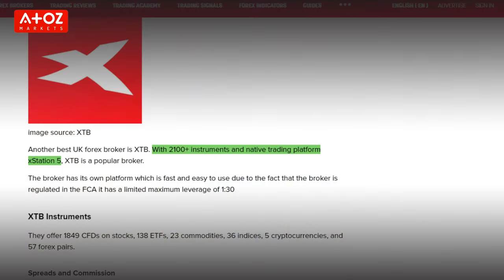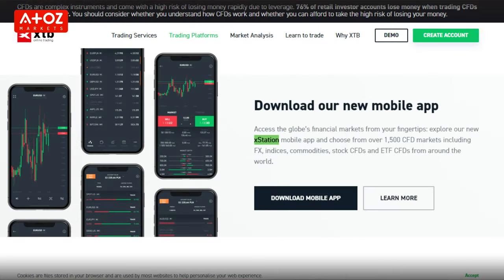XTB offers a proprietary platform named XStation, available in web, desktop, Android, iOS, and tablet versions. There are a myriad of tools for technical analysis available on the platform, including 24/7 drawing tools and 37 technical indicators.